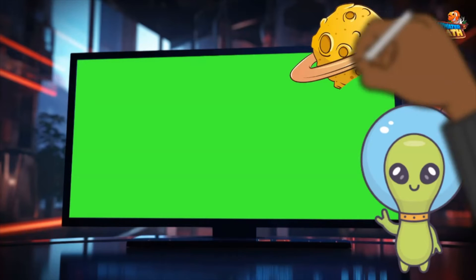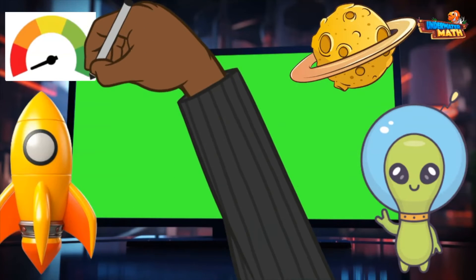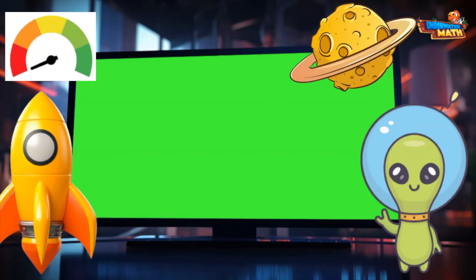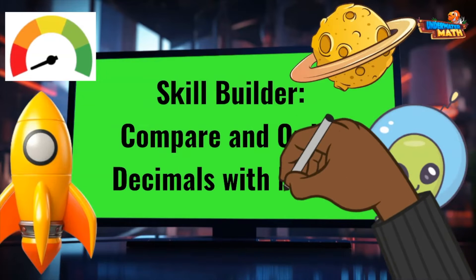Hello there! I'm Melvin, Galaxy Explorer extraordinaire. I made an emergency landing on Arithmetikia today because my rocket was out of fuel. On this planet, you can earn rocket fuel by answering math questions correctly. I've got to build my skills comparing and ordering decimals. Here we go!